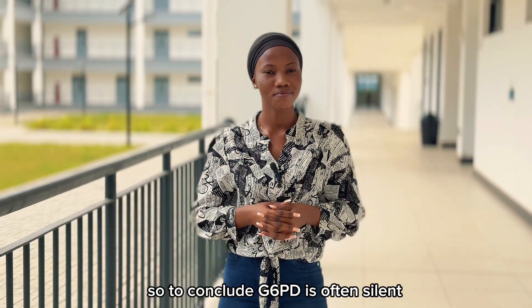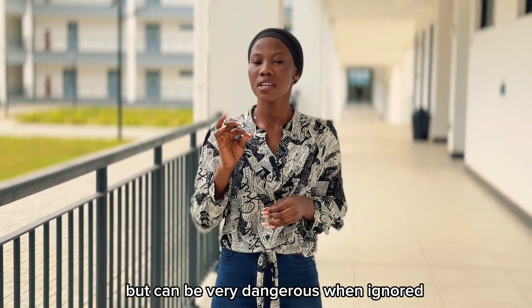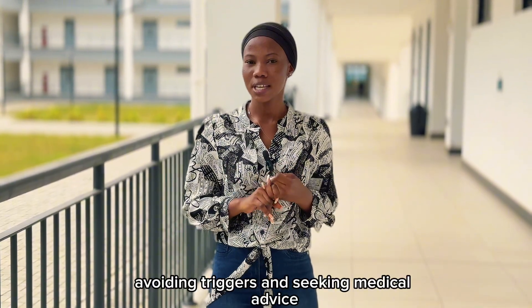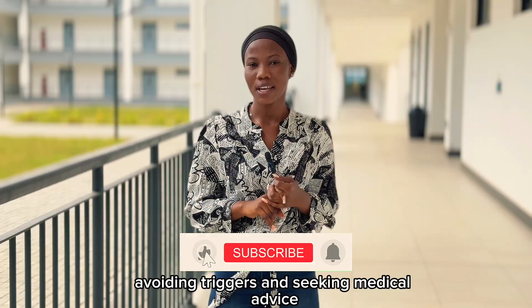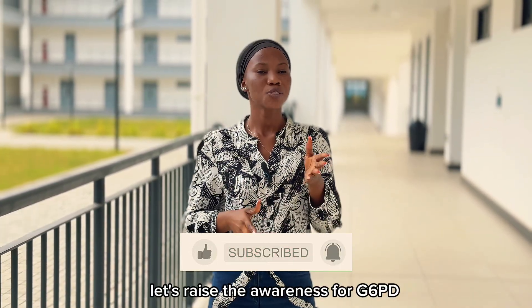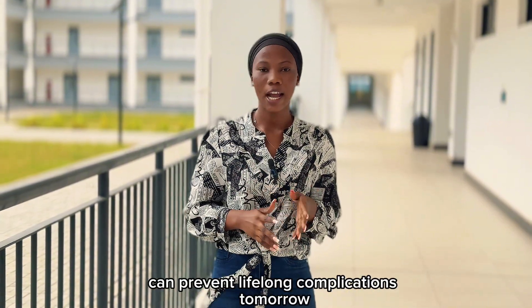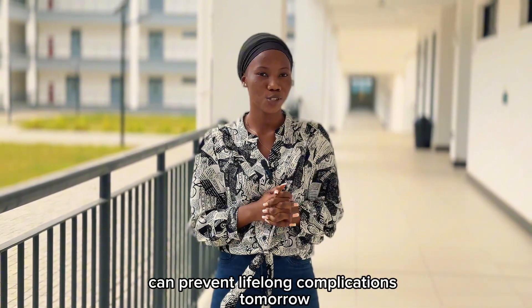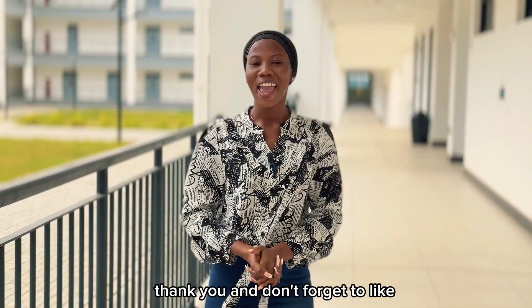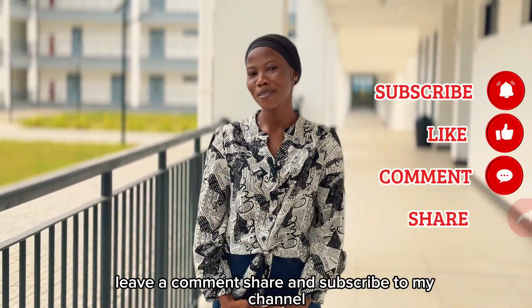To conclude, G6PD deficiency is often silent and can be very dangerous when ignored. Knowing your G6PD status, avoiding triggers, and seeking medical advice can save both mother and baby. Together, let's raise awareness for G6PD deficiency, because a little awareness today can prevent lifelong complications tomorrow. Thank you, and don't forget to like, leave a comment, share, and subscribe to my channel.